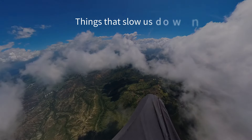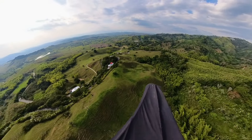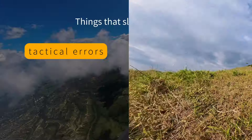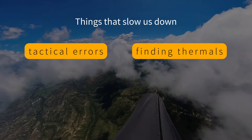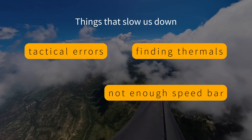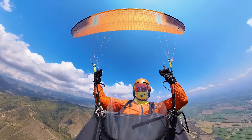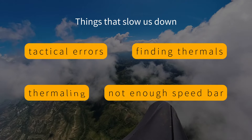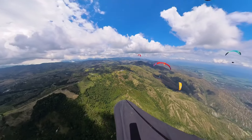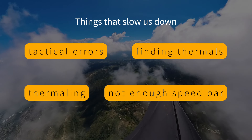Let us identify the things that slow us down in flight. Tactical errors — it's when you happen to be in the wrong place at the wrong time, and you can lose a lot of time or even have to abort and land. Finding thermals — you cross a valley or glide to the next cloud and need to find the next climb. Flying slow — we can't completely forget about our speed bar. And thermaling — when we are circling in a thermal our ground speed is often zero. Each of these factors costs us valuable time.